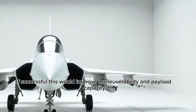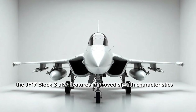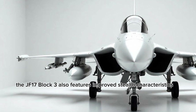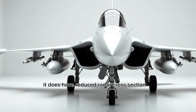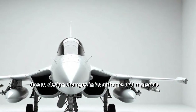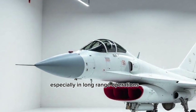If successful, this would improve maneuverability and payload capacity while reducing maintenance costs. The JF-17 Block III also features improved stealth characteristics. While it's not a full-stealth aircraft like the F-35, it does have a reduced radar cross-section due to design changes in its airframe and materials, making it harder to detect, especially in long-range operations.